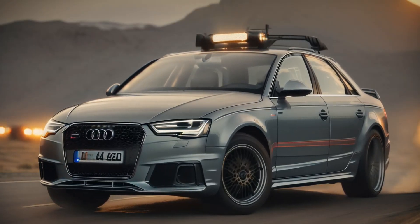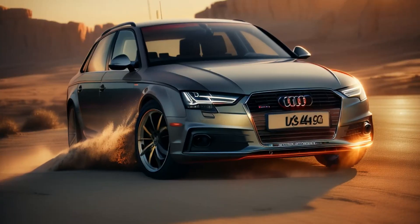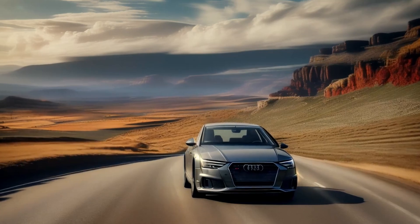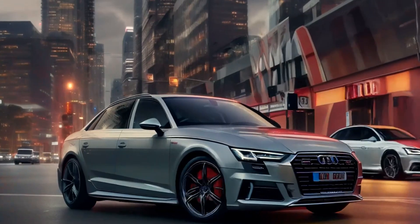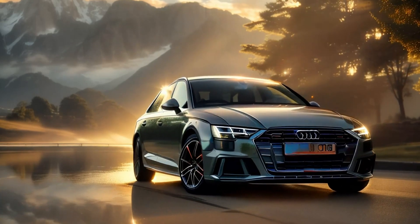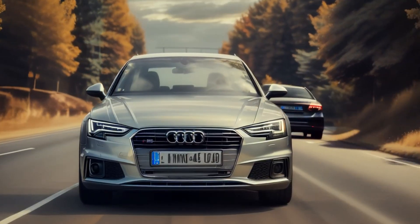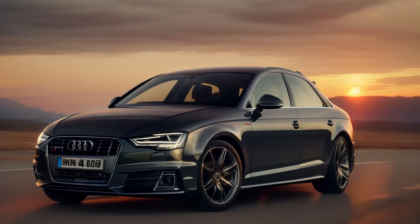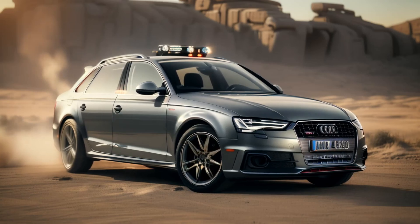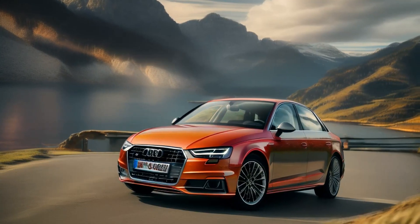Performance and driving dynamics. The Audi A4 offers a range of engines depending on the market, with a focus on blending efficiency and performance. The most common engine is a 2.0L TFSI turbocharged four-cylinder, available in two power outputs: the base version produces 201 horsepower and 236 pound-feet of torque, while the more powerful variant delivers 261 horsepower and 273 pound-feet of torque. Both versions provide strong acceleration, with the more powerful engine propelling the A4 from 0 to 60 mph in around 5.2 seconds. All A4 models come with a 7-speed S-Tronic dual-clutch transmission, which provides quick and seamless shifts. Audi's Quattro all-wheel drive system is available on most trims, offering superior traction and stability, especially in adverse weather conditions. The A4 strikes a good balance between comfort and sportiness, with suspension tuned to absorb bumps while still providing engagement on winding roads.